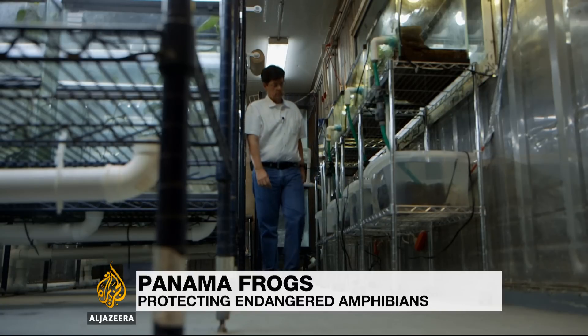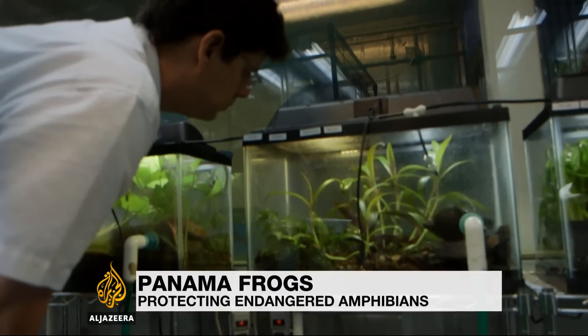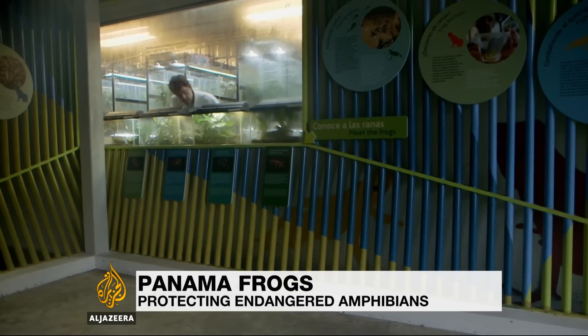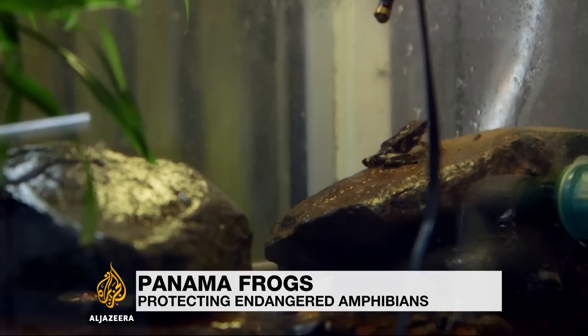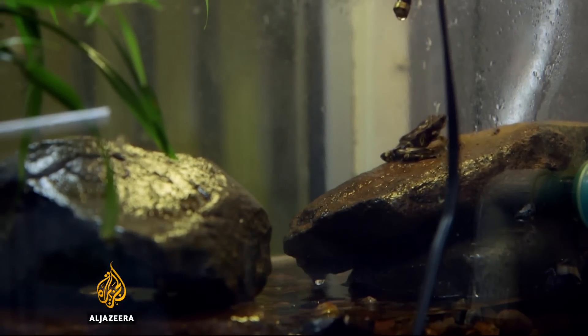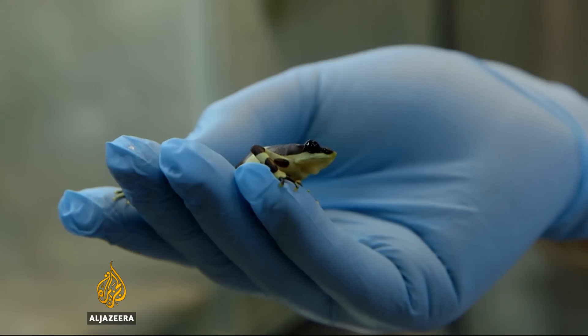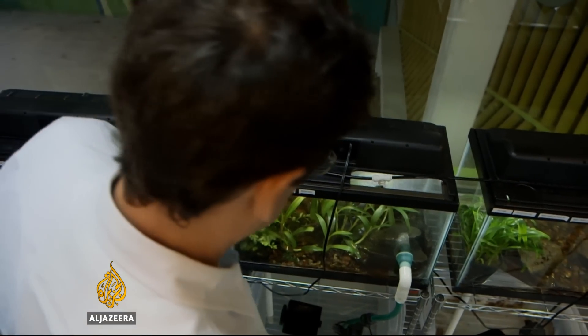Inside this laboratory an hour outside Panama City, scientists are working overtime. For investigator Roberto Ibanez, the motivation is clear — a chance to save frogs from extinction. With a deadly fungal disease threatening amphibians around the world, the scientists' work is vital.